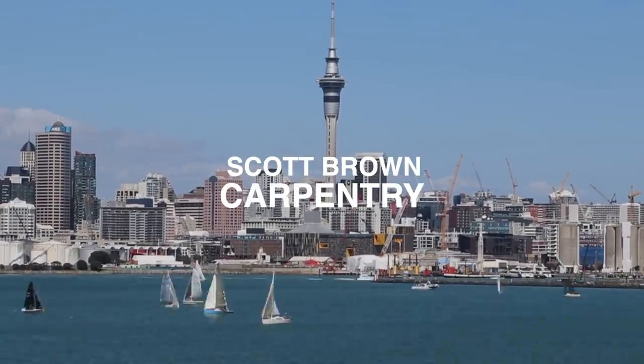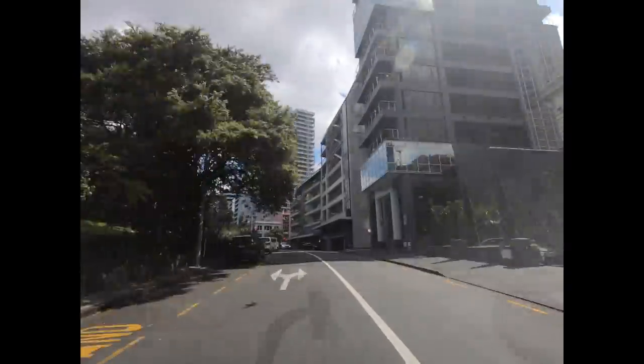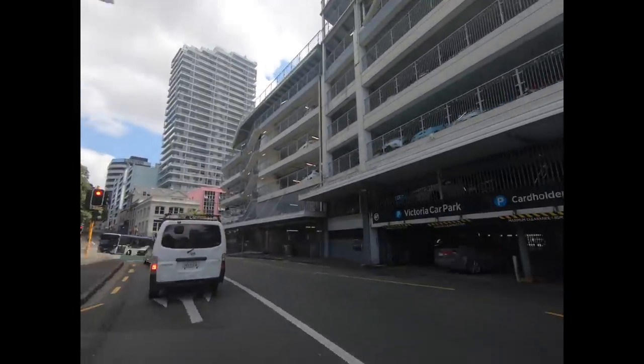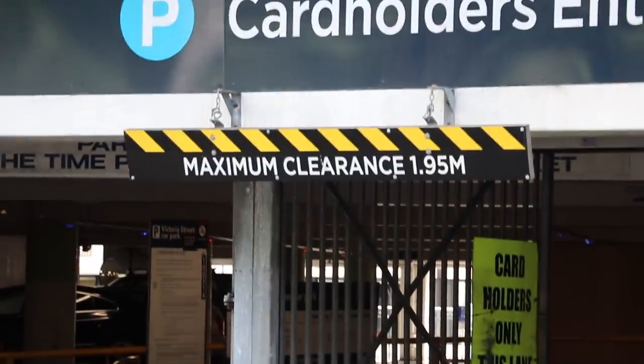Scott Brown here, it's 3 p.m. and today's exciting episode has just begun. Trying to find a car park for the evening — this is really close to where we're gonna work, but the height clearance is 1 meter 95 and with the roof racks I'm like 2 meters. This is a constant problem. Today we are working inside an office, so we're doing it out of office hours. Let's find a car park.